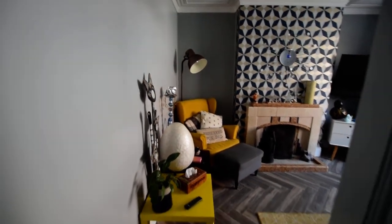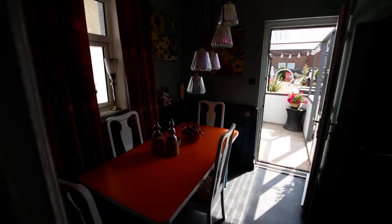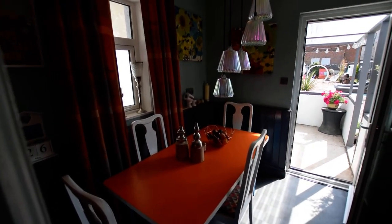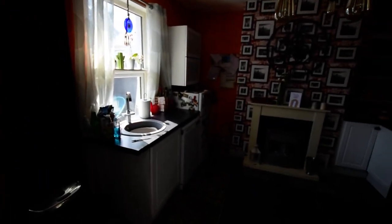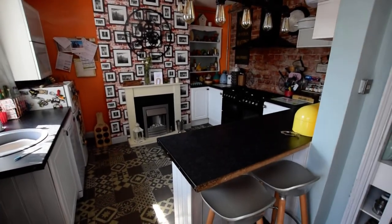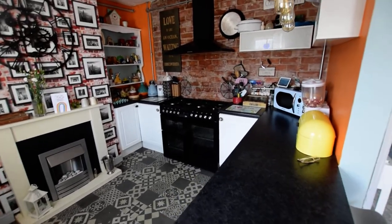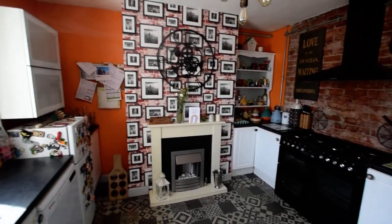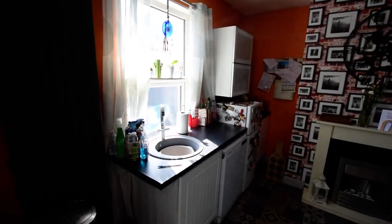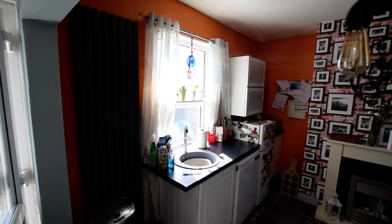And then we'll go through to the kitchen diner. So we've got a spacious dining area, that's the door running through to outside, the kitchen area, a handy breakfast bar, plenty of worktop space, nice exposed brick wall, and a vertical anthracite modern radiator.